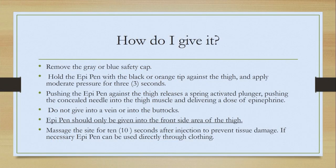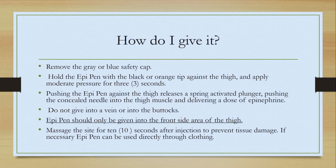If you pull it away too soon, it will not deliver its dose. Do not give in the vein or buttocks. EpiPens should only be given in the front area of the thigh. After that is complete, you want to massage the site for 10 seconds after the injection to prevent tissue damage. If necessary, the EpiPen can be used directly through clothing.